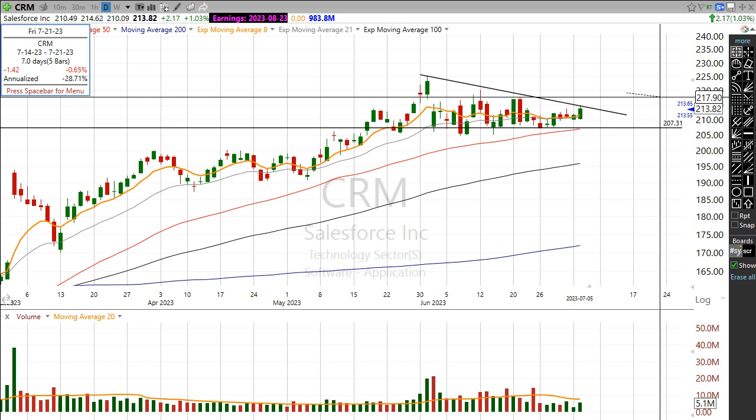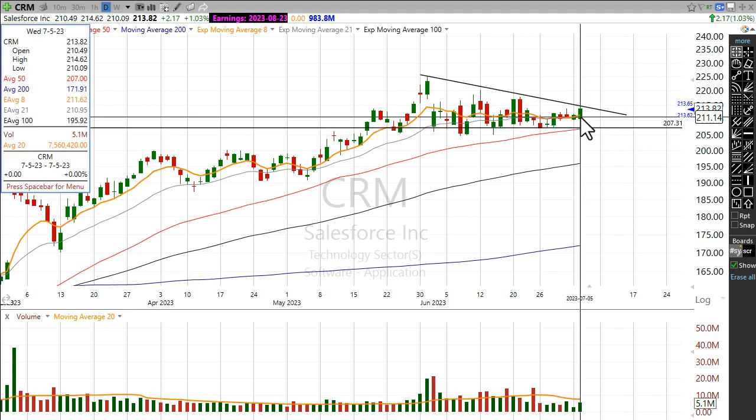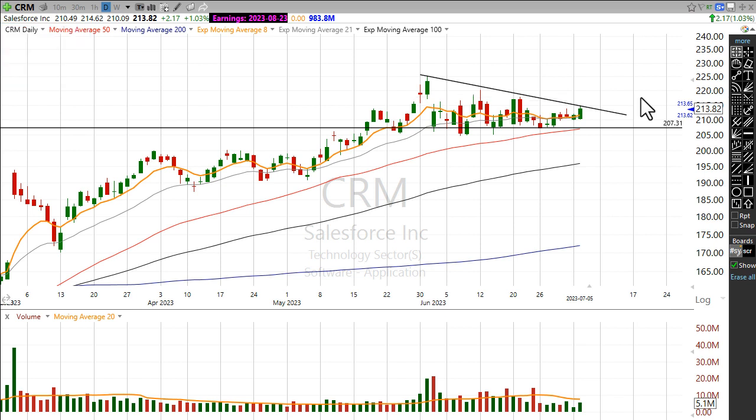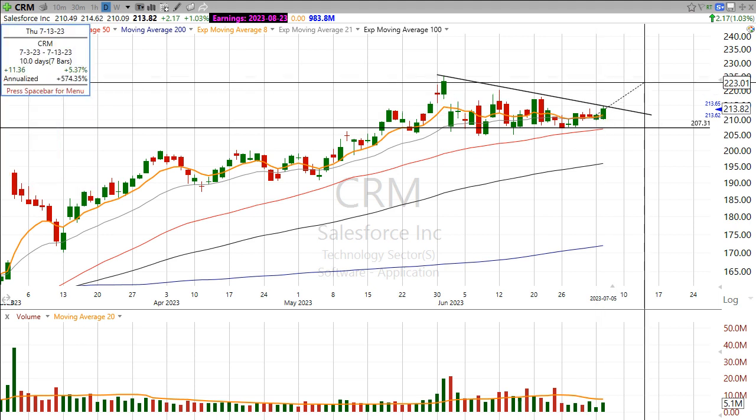I think the real breakout point is right around that $217.90 level, but I think you can probably get a little stock started around this moving average and then add if it confirms higher. I currently don't have a position in this stock — I'm not pumping it or anything like that. It's just a setup that I came across that I wanted to share, and I think it has potential to break out higher.